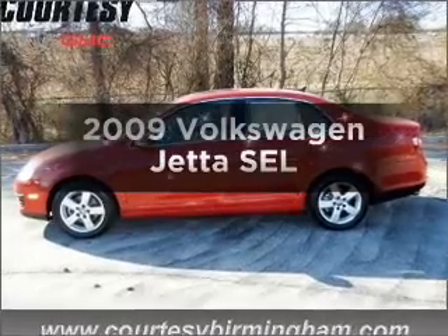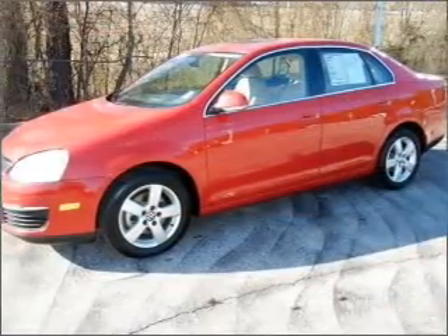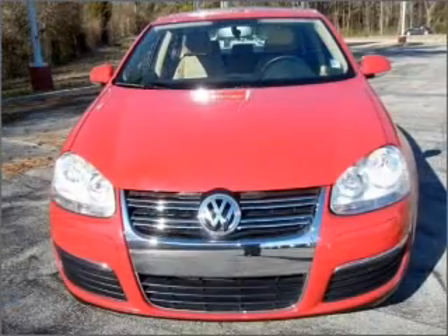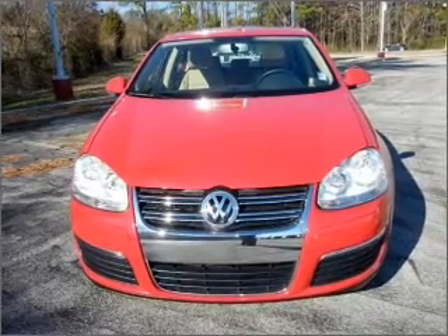Get noticed in this 2009 Volkswagen Jetta. Everything you need under one roof with this great vehicle. With a reliable engine connected to a smooth shifting 6-speed automatic transmission, premium wheels lend a distinctive appearance.